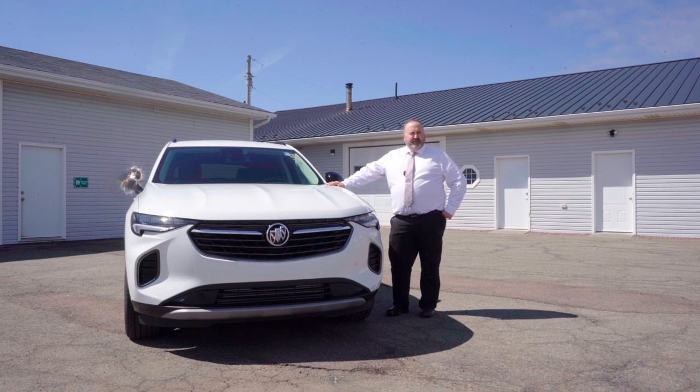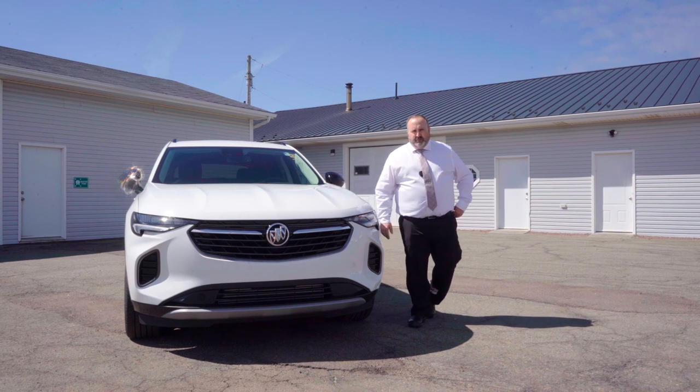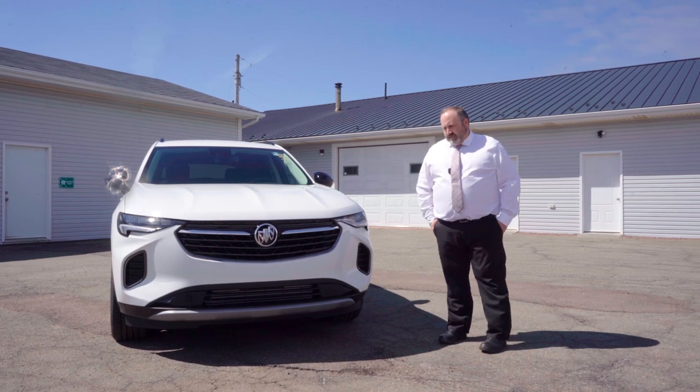How you doing today folks? It's Pat down here at Township Chevrolet in Summerside PEI. Just want to do a quick video of this beautiful 2023 Buick Envision Sport Touring Essence.